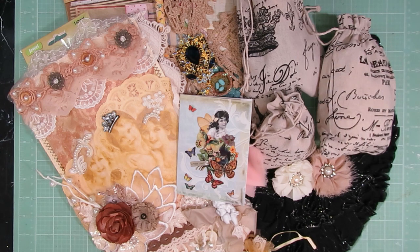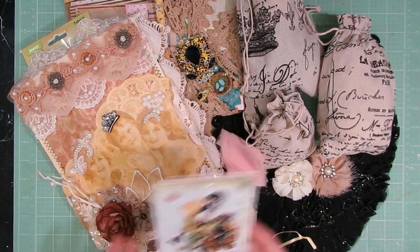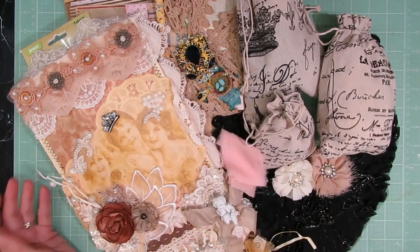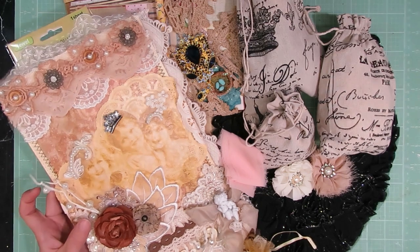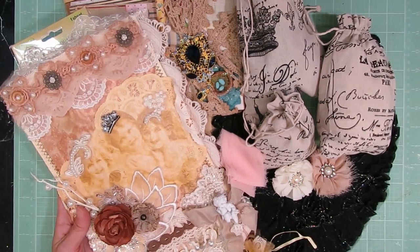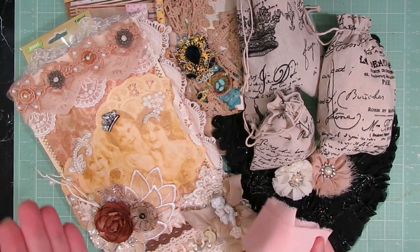I've finally had a chance to sit down in my craft room and start recording some videos that I've been meaning to record, and this is one of them. First of all, I want to say Wendy was an awesome partner. I really enjoyed swapping with her. We were to create an altered file folder, so here's the cute little card that Wendy sent, and I will link below in the description box the altered file folder that I sent her.